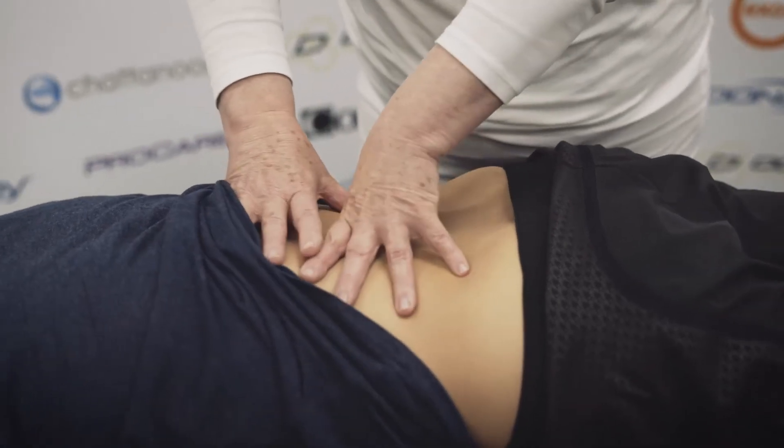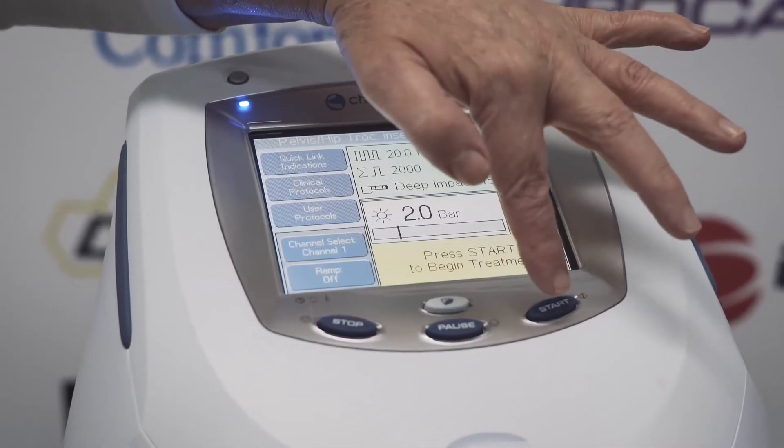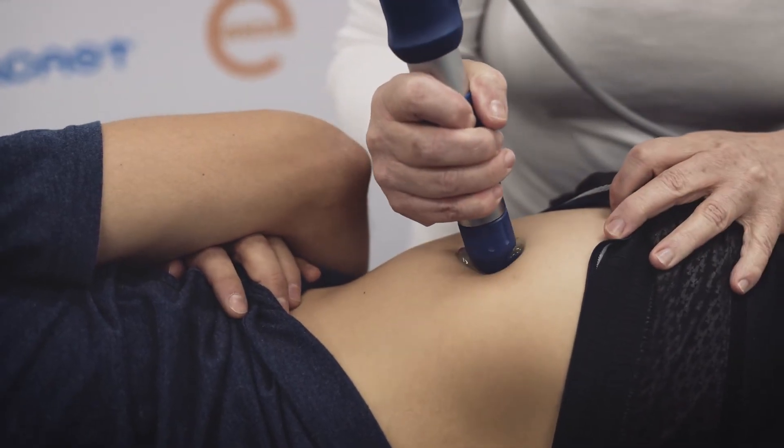We need to release a very tight psoas, and we use radial shockwave therapy to help release a very tight iliotibial band and to treat the collagen attachment of gluteus medius.